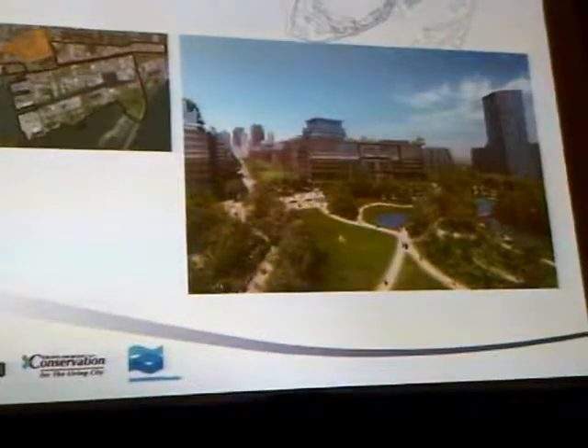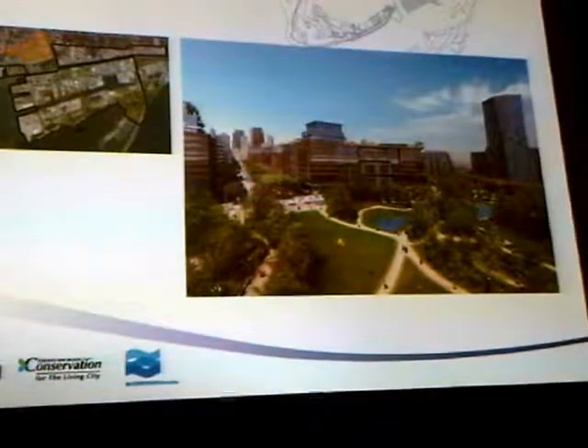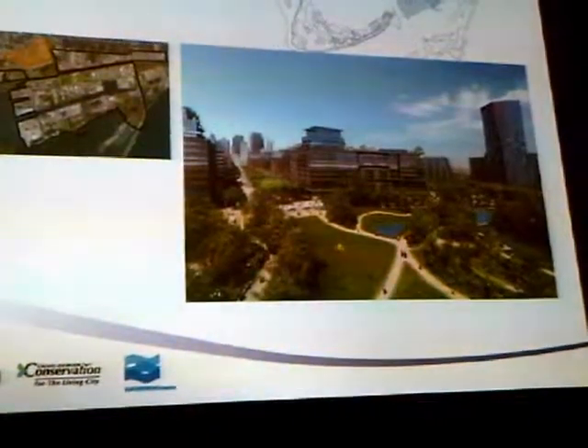Here's West Donlands. Bayview is now open, so you can drive along Bayview and you'll be driving right past Don River Park, which is almost completely built out and will serve the Pan Am village when that's completely built out.